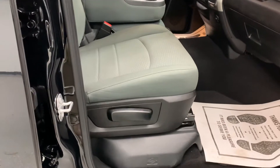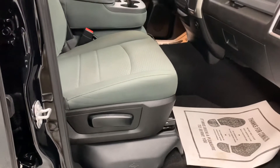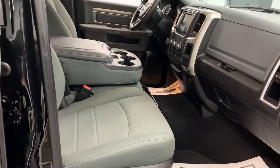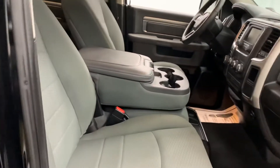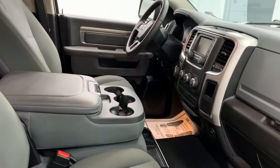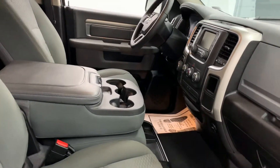Before I show you the report, I want to show you this cloth-covered 40-20-40 split bench fold-down center console front seat, which allows for maximum six-passenger capacity. A lot of full-size trucks have a full console so you can only get five — with this Ram you can get six.